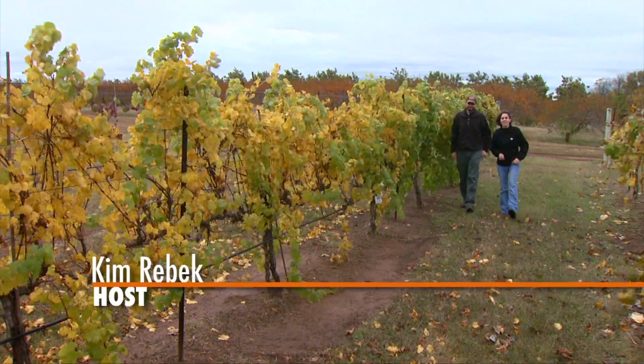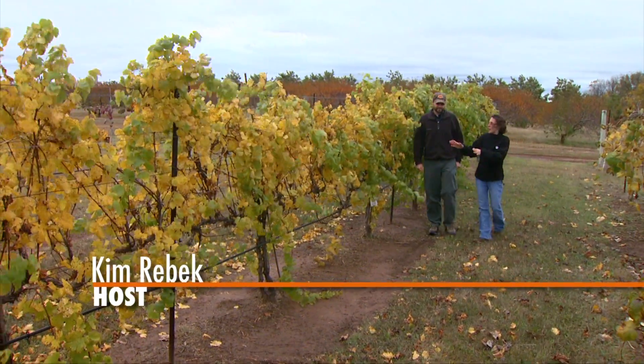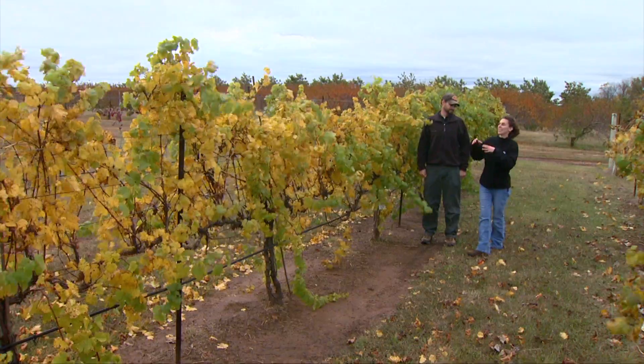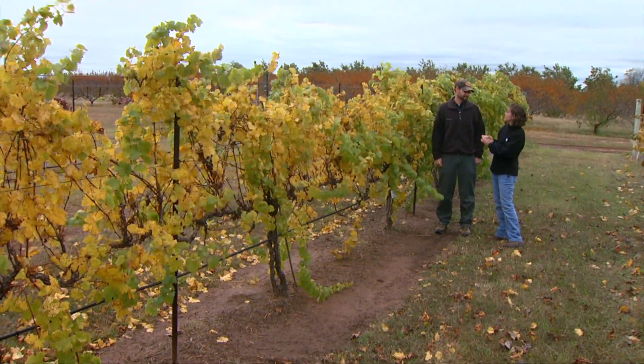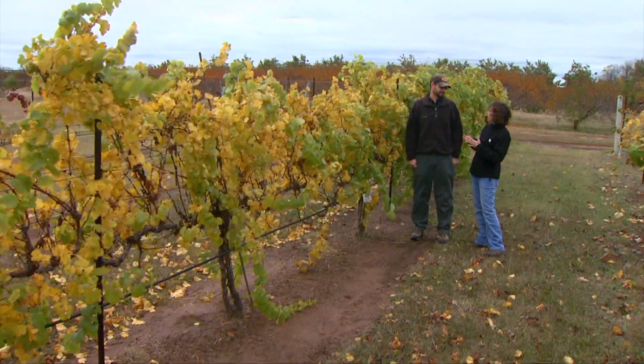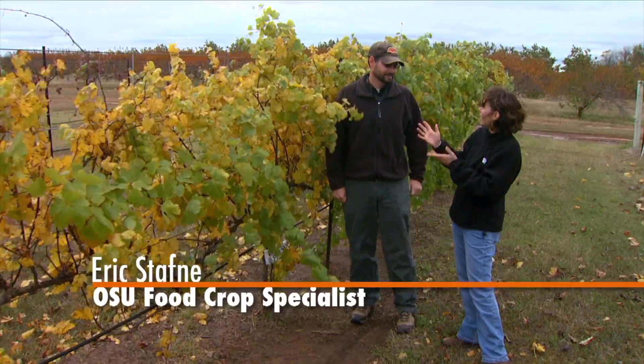Today we're visiting with Dr. Eric Staffney, a fruit crop specialist at OSU. I'm really interested in learning about different systems of trellis and grapes. We're going to be establishing some new grapes in our studio and I know you have several different systems. Can you tell us about a few of these and what are the advantages or uses?